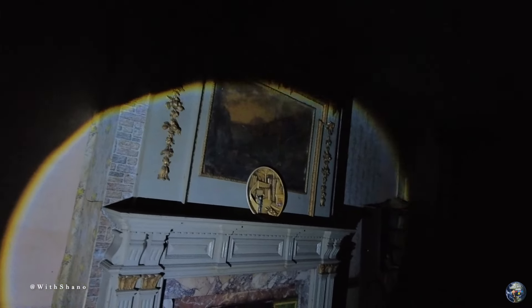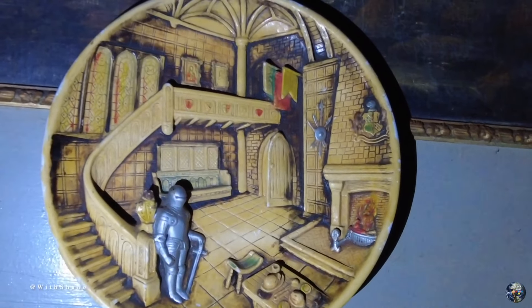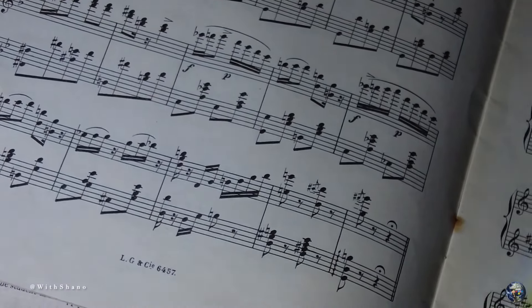Look at the fireplace — that is gorgeous! There's some sheet music here. We've got some books looking up — you can see that in every video. Some more sheet music, and Chinese checkers. I've also found another way up.